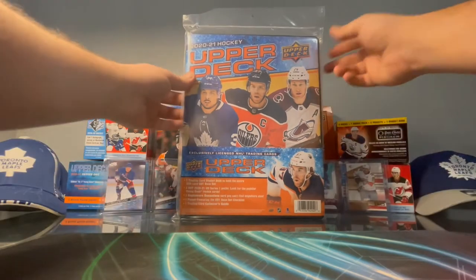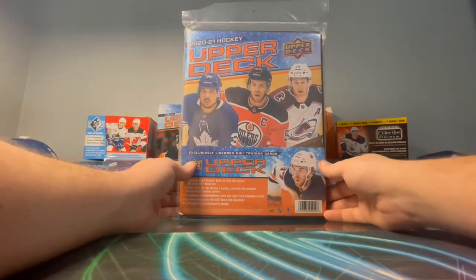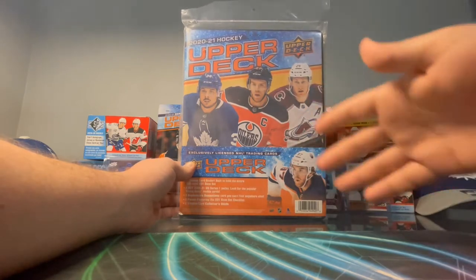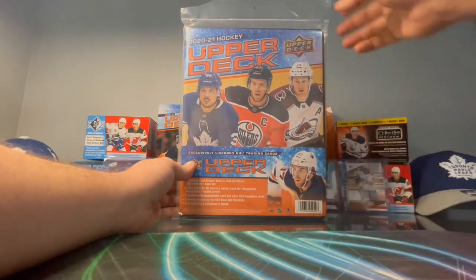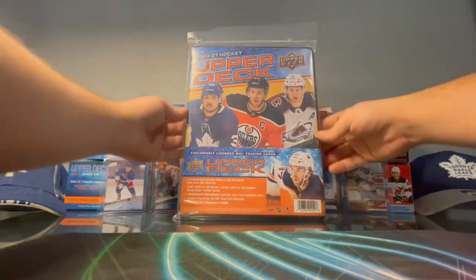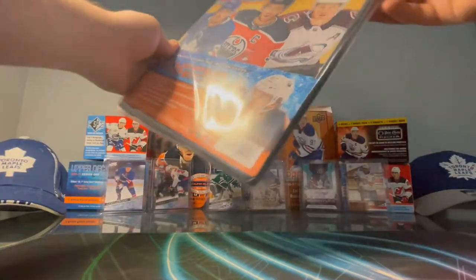Hockey's back so I'm hyped about that — Leafs won their first game against the Habs. With the editing it might be a few days late, but that was last night. We went out and bought these right before the game, so let's see if we can get anything from this — let's go, we're just gonna open it up.